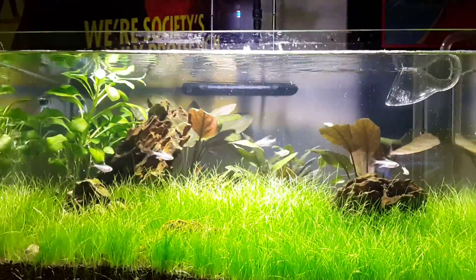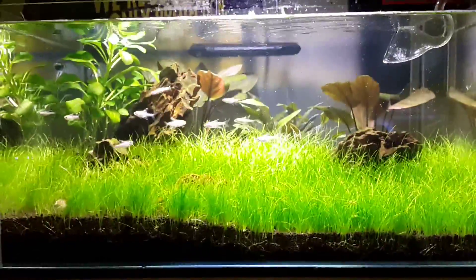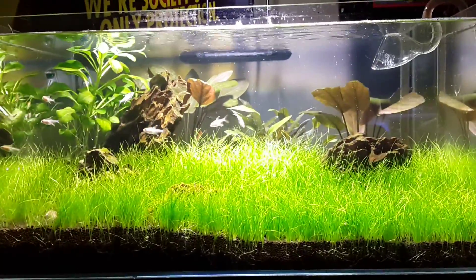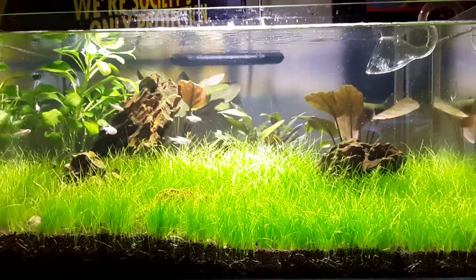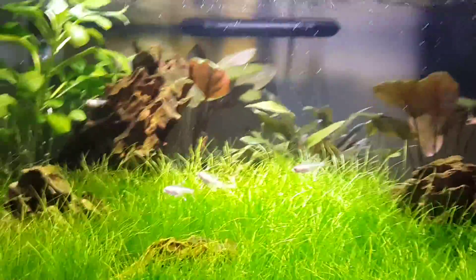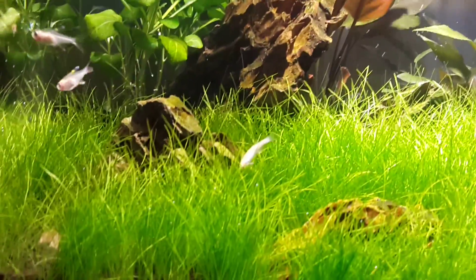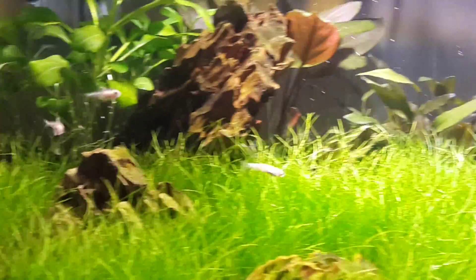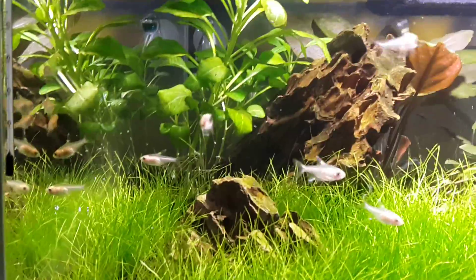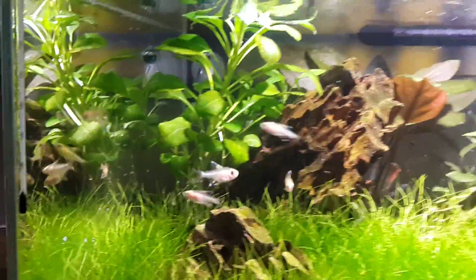Hello guys, Kelly here again from tanktime.co.uk. Just a quick update on my Iwagumi style tank. The grass is getting a bit long, gonna have to cut that in a minute. I've put ten x-ray tetras in — some golden ones — and in the bag there was one gold zebra danio, a golden danio I think it was. That little fella doesn't look like the others. They've settled in pretty well, been in about an hour.